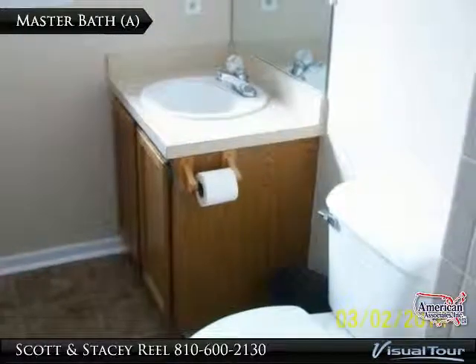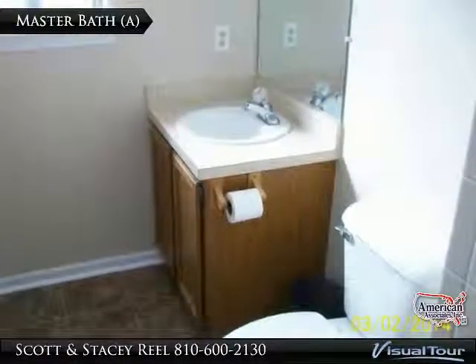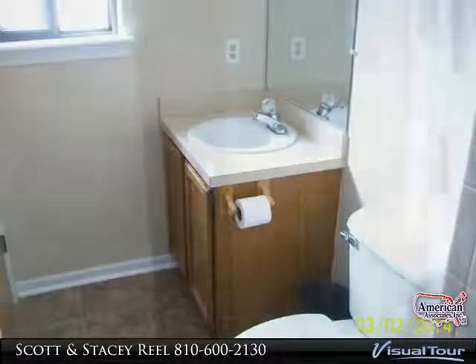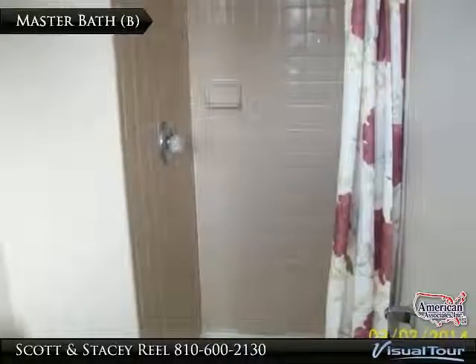You will enjoy having your own private three fixture bath off the bedroom. It has new vinyl flooring. A nice tile shower enclosure, with its wide entrance, should give you years of service.